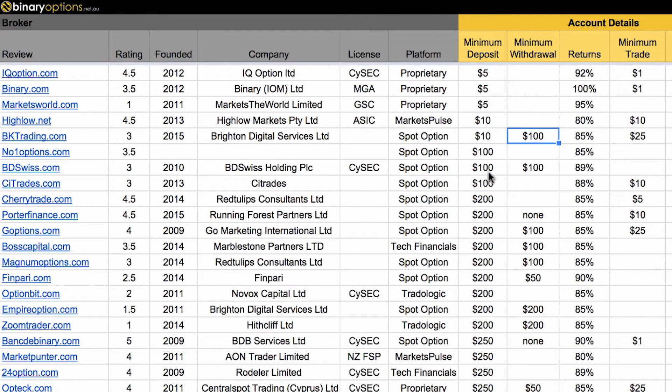In general, most brokers here have either no minimum withdrawal or it starts from $100. For example, BD Swiss has a minimum deposit of $100 and the minimum withdrawal is also $100. Another thing to consider is that the minimum trade may actually be higher than your minimum deposit. Again with BK Trading, the minimum trade is $25, so it would be useless to deposit $10 — you can't trade anything except 60-second options.